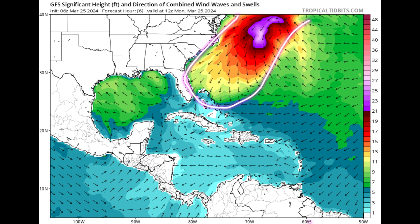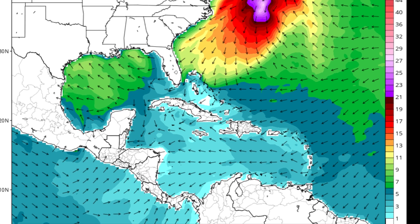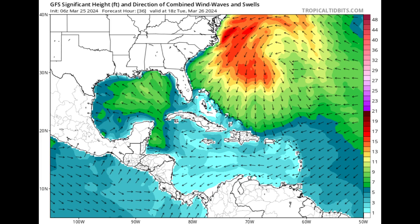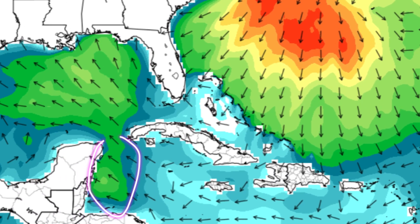Seas are also pretty calm. Looking at the significant wave height forecast, it's very active offshore the U.S. with that low pressure system, and in the Gulf as well with unsettled conditions near parts of the northern Gulf Coast. However, in the Caribbean we can see mostly blue shadings, so it's not too active. Heading into tomorrow, the outermost Bahamian islands and parts of the northwest Caribbean will be a little more unsettled, but elsewhere should remain calm.